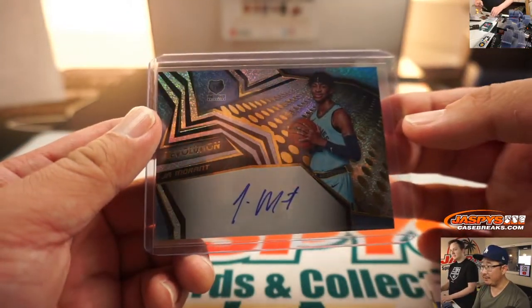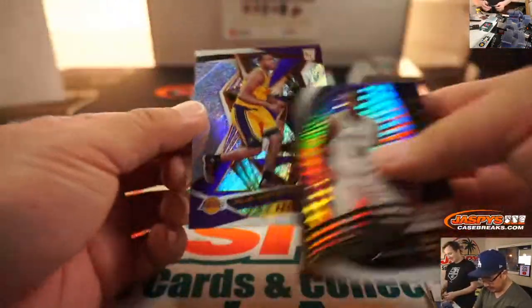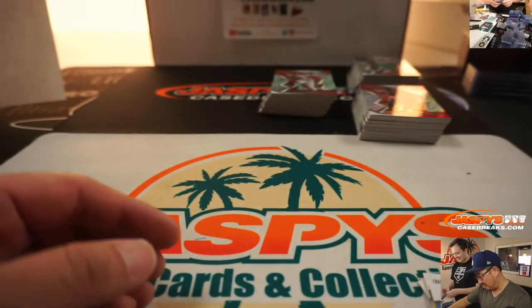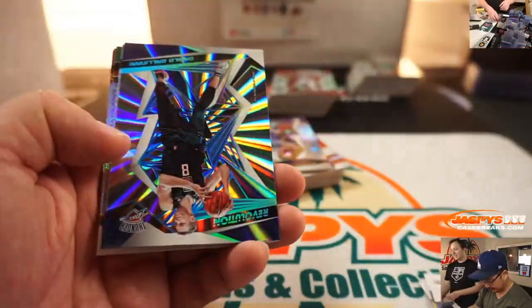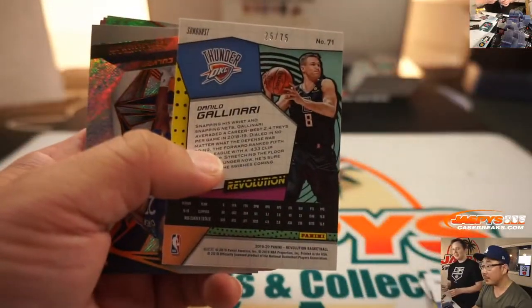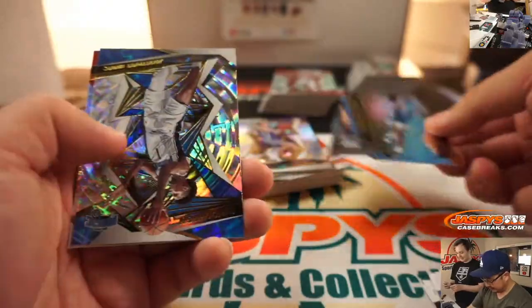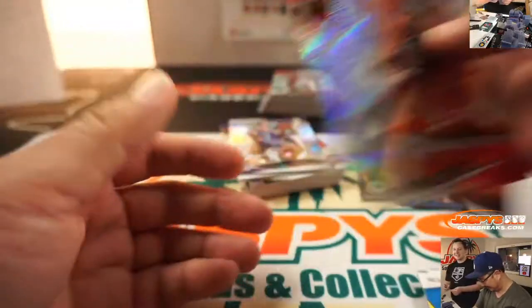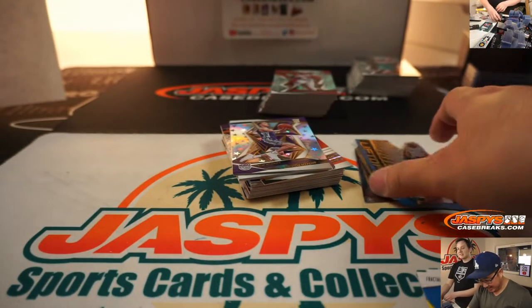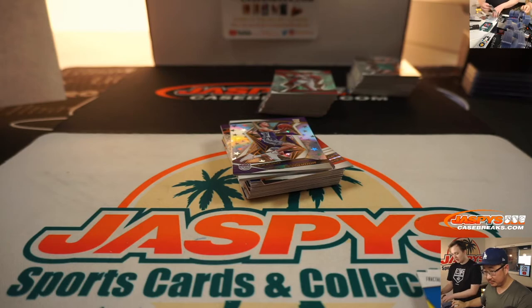This is your Rookie of the Year right here, right? Yeah, unless Zion just destroys it. I mean, that would be a good rookie of the year race — Zion and Ja Morant. Zion would have to do pretty incredible. Triple-double every night? Like 30-point triple-doubles would get him rookie of the year, I think. And just a highlight dunk every night?